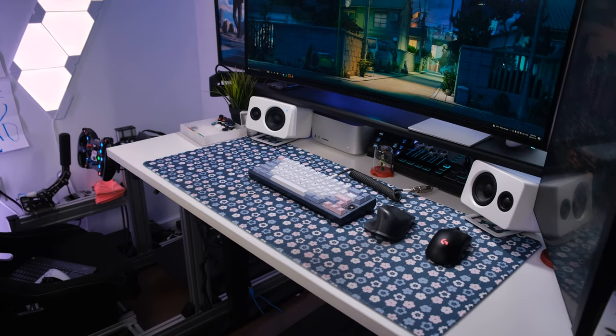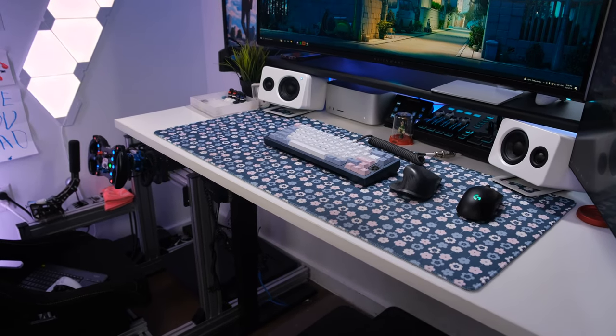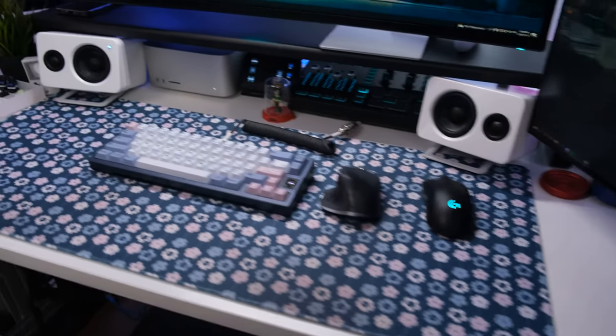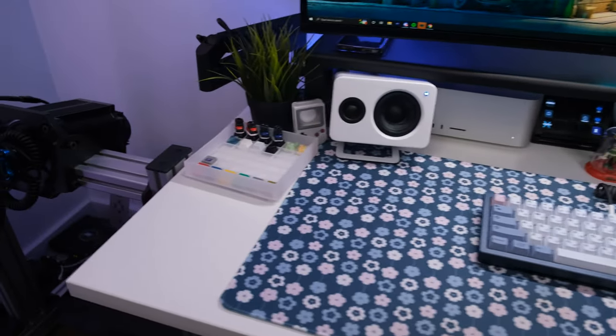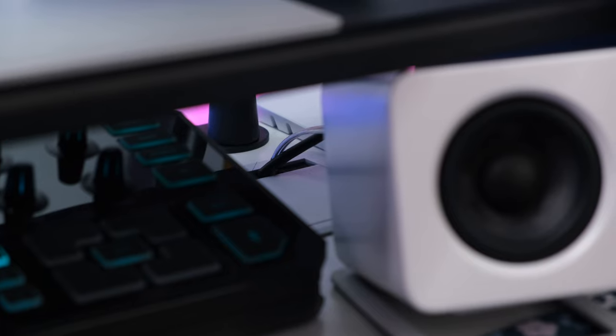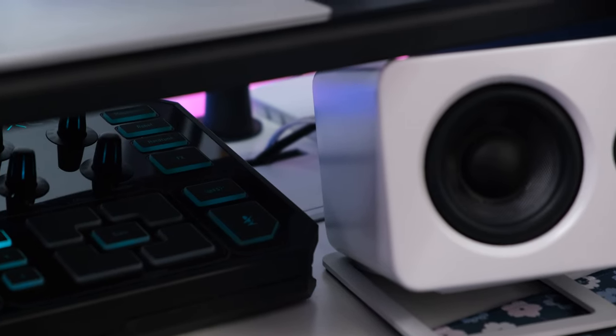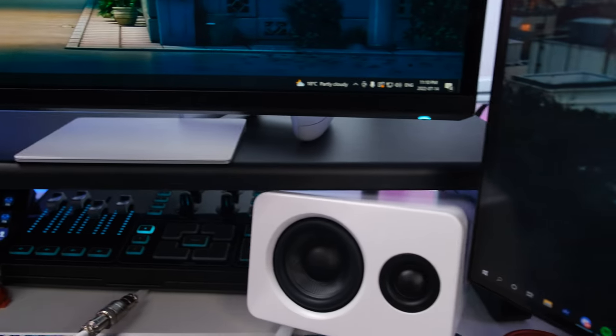Let's start with the desk. This is the Solo Riser by Progressive Desk, and this has been an amazing sit-stand desk. This is the largest size they offer, measuring in at 70 inches by 30 inches. I went with the white tabletop and the black legs. If you want a more in-depth review, I'll have it linked up here. The one thing I mentioned that I didn't like about the desk is that it has a rectangle grommet dead center — it is now covered up with this Baydeer monitor riser.